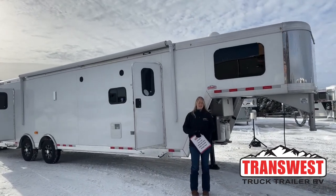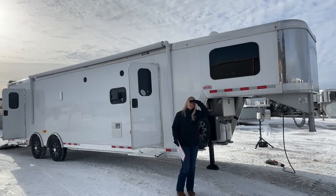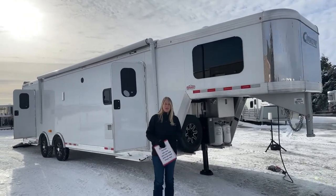Good morning and welcome to TransWest Truck Trailer of Via Frederick. My name is Callie Say and I'm here at TransWest in trailer sales. For those of you that aren't familiar with us, we are Cimarron and Logan dealers, and what I've got right behind me is actually a used Cimarron Freedom.